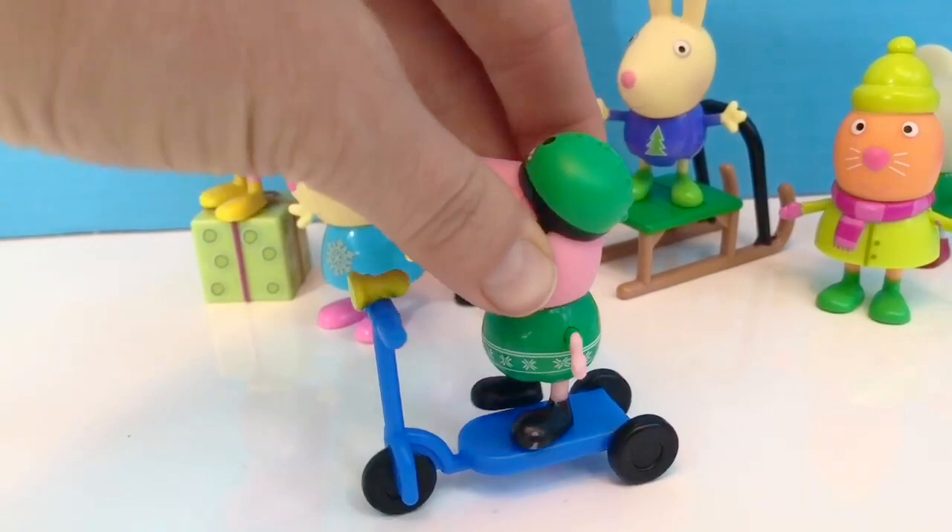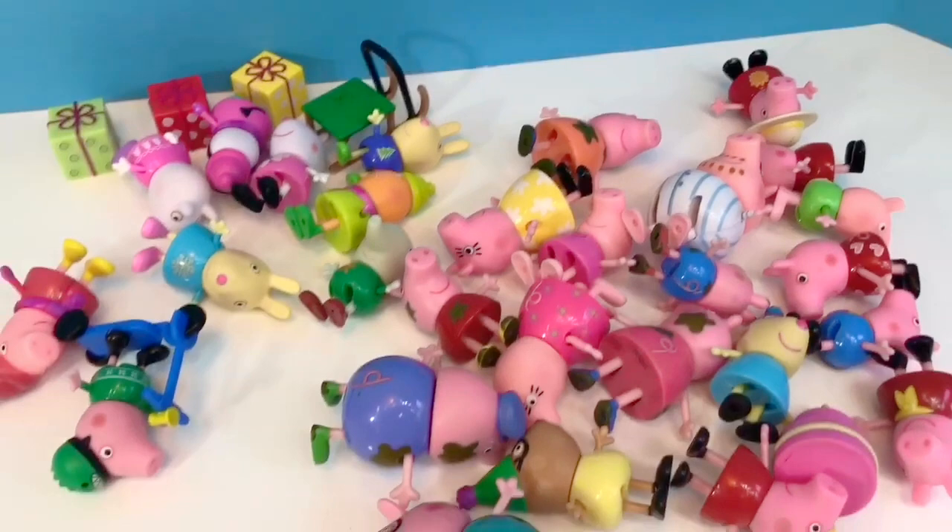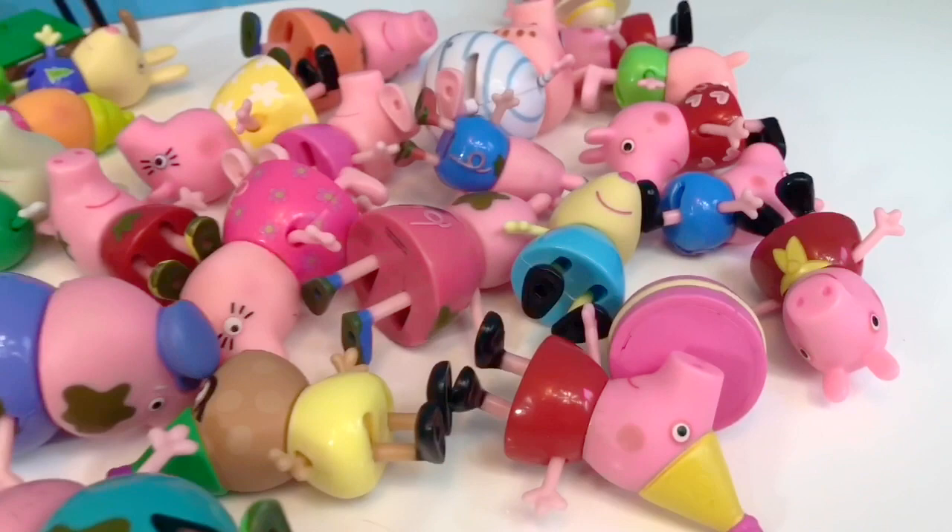George knows how important it is to protect his head whenever he's on a scooter or a bike. Which Peppa Pig figure was your favorite, tiny fans? Let me know in the comments below and maybe I'll use it in an upcoming video. Thank you for coming to Tiny Treasures. Please subscribe to our videos.